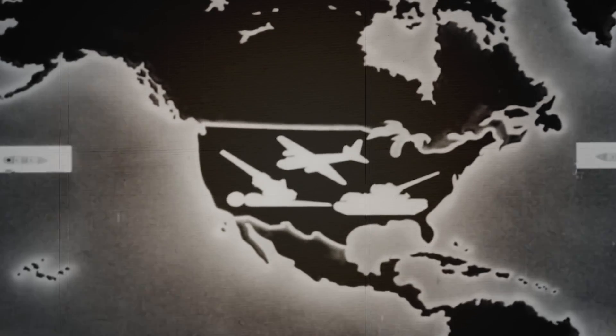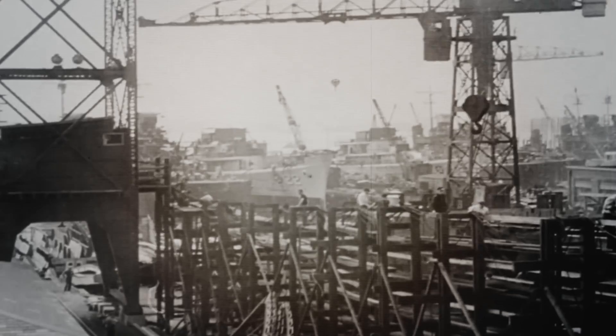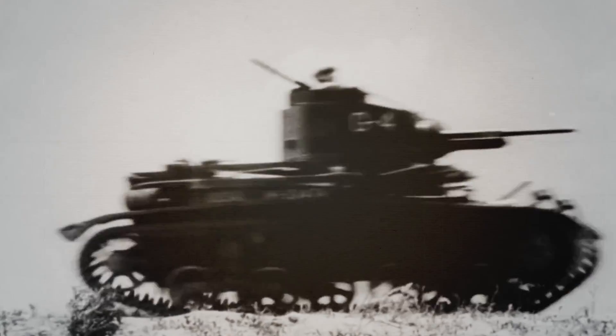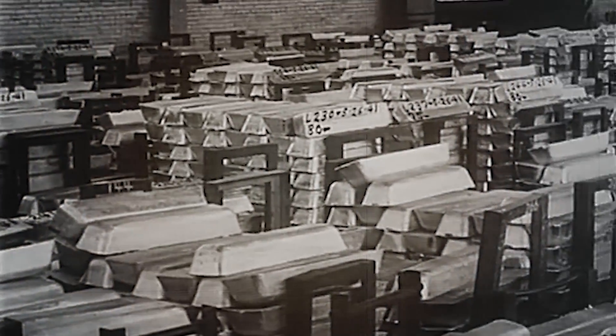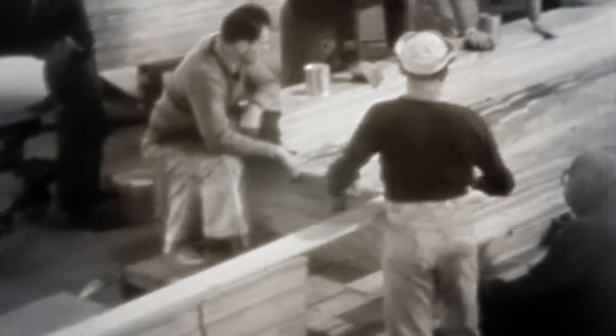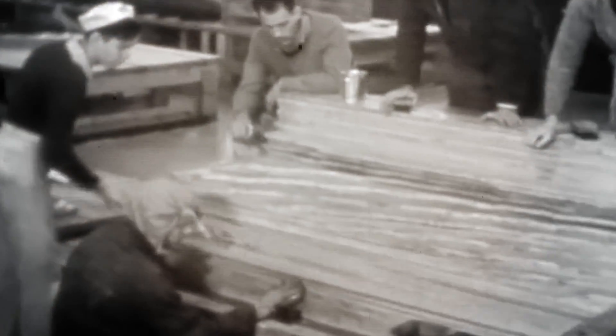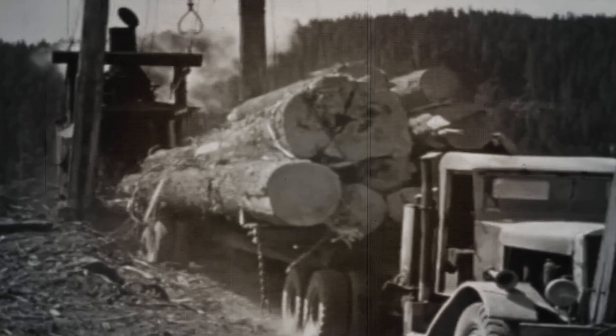The US could not afford to be constrained in its production of land, sea, and air vehicles, as they would need to expand their own inventories in addition to supplying their allies. If obtaining strategic resources eventually became a problem, then other materials would have to be used. When examining alternatives, there was one that was readily available in the continental US: wood.